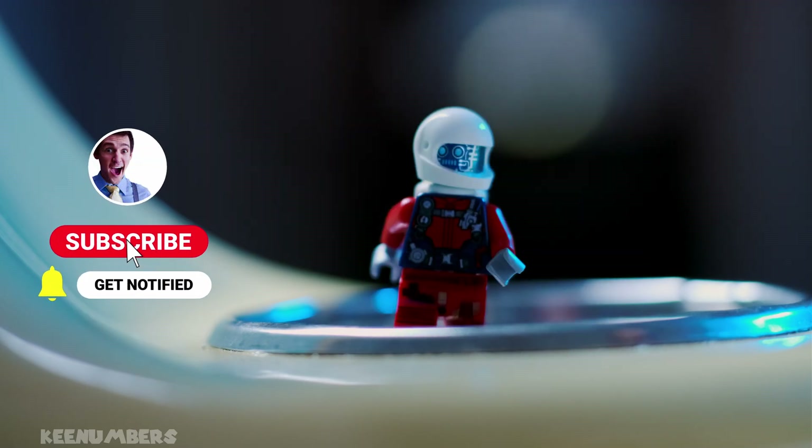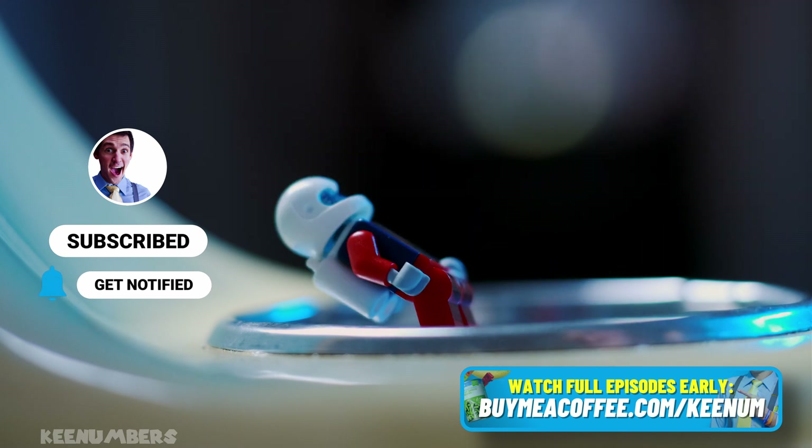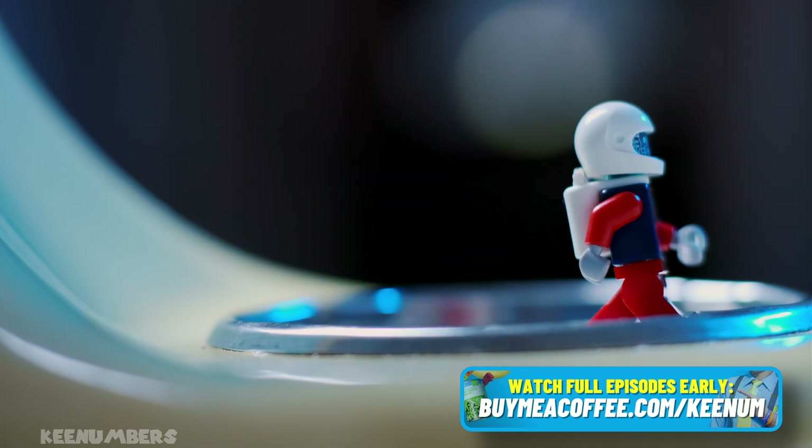Be sure to subscribe, watch full length episodes below, and God bless.